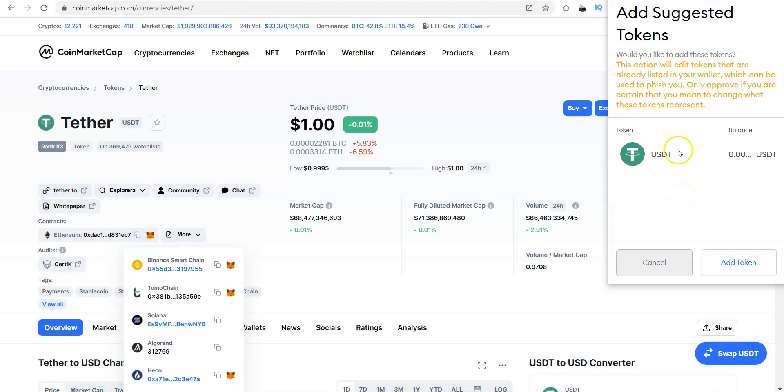By clicking that icon it's going to go ahead and add a suggested token to MetaMask. Because I already have it set up, it gives me a warning saying this action will edit tokens already listed in your wallet — only approve if you're certain. That's because I already have USDT set up as a token in my MetaMask on the Binance Smart Chain. If you haven't done this before, you'll simply see the token name and click Add Token, and that will add the token symbol to your wallet so whenever you send USDT to MetaMask on the Binance Smart Chain it will display there.